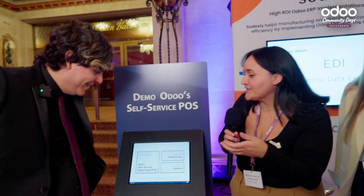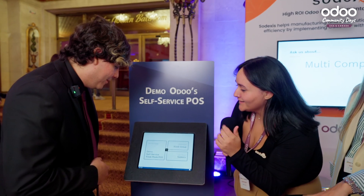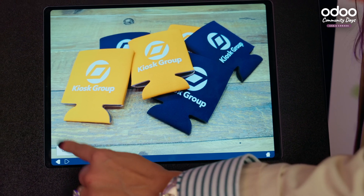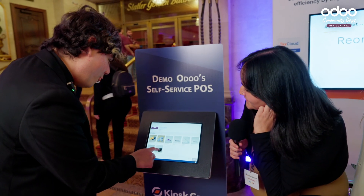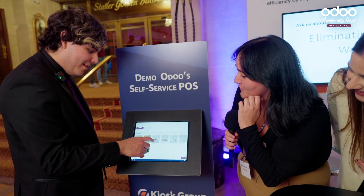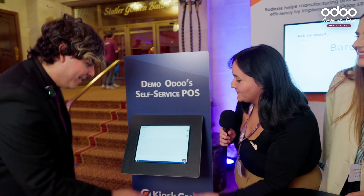You guys have a booth here today and you're speaking to a lot of people — what are you talking to them about? What we wanted to do was give a friendly way to play around with Odoo. So we put all the goodies we have here onto Odoo's POS. You can go ahead and order some Sodexis sunglasses and a sticker — order a kiosk group sticker and go ahead and pay.